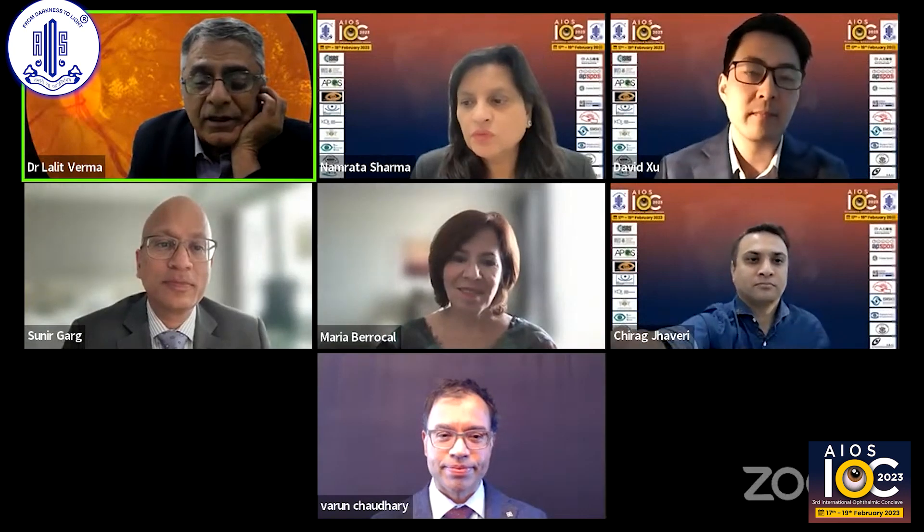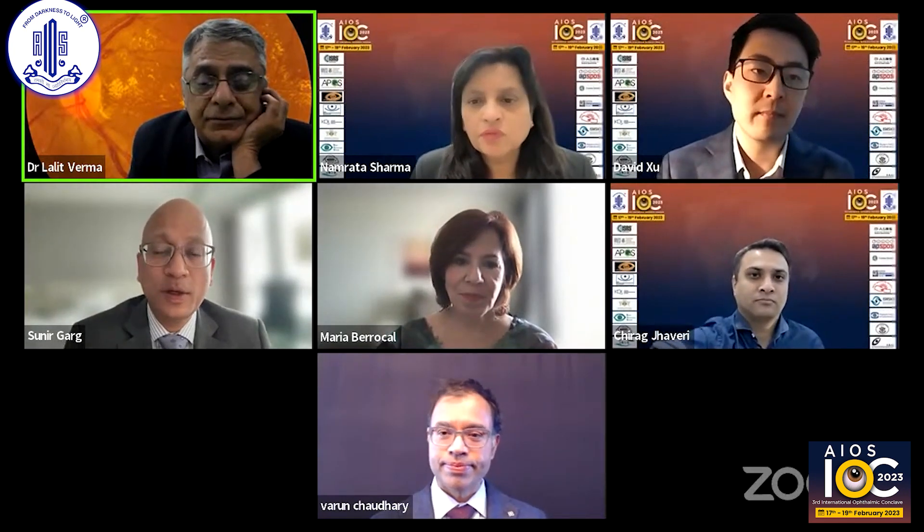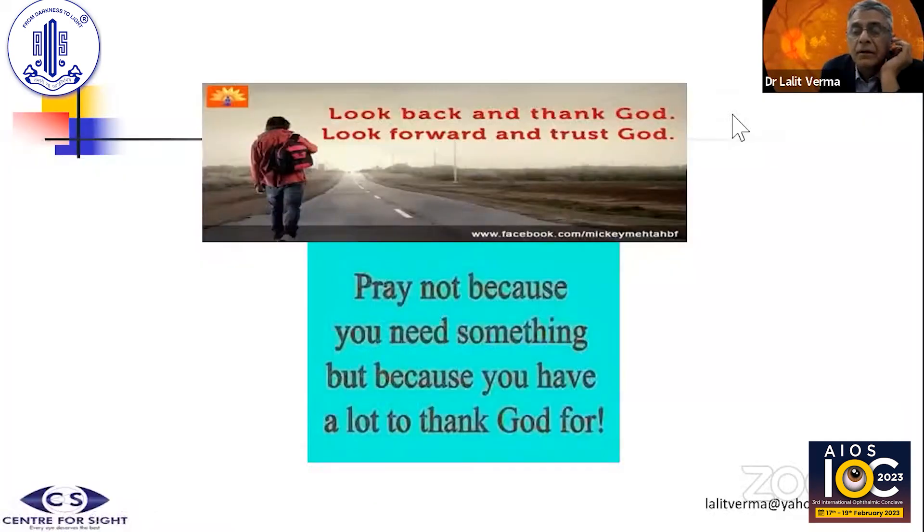Sunir, if you permit, I will share my screen. Let me know if it is visible and audible so that I can start right away. Thanks AIUS, thanks Dr. Namuta Sharma, and thanks to all the people from ASRS.